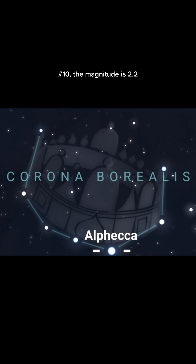Number 10. The magnitude is 2.2. Number 11. The system is visible in May and June.